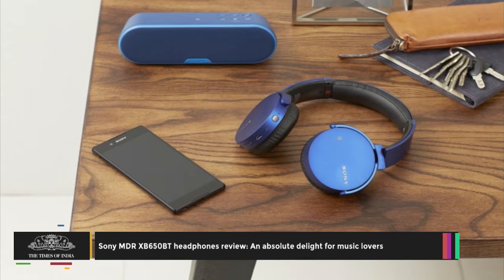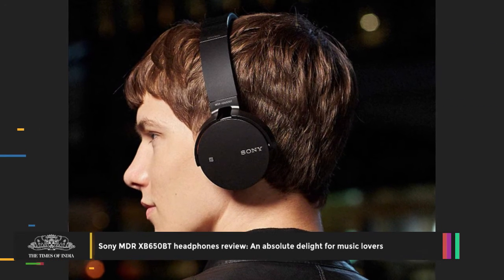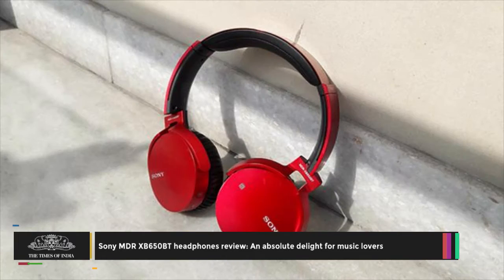The Sony MDR-XB650BT headphones flaunt an eye-catching design with a bright red metallic color and oversized angular shape.